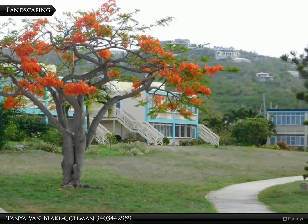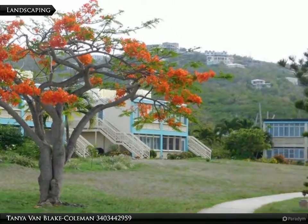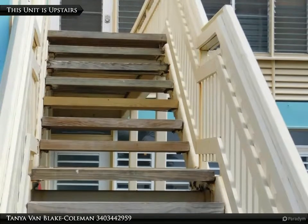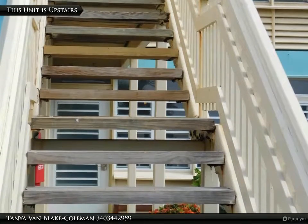The grounds are wonderfully kept with lots of blossoming trees and flowers. This upstairs unit commands a nice view of the sea from the living room.